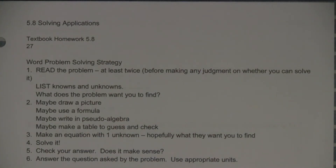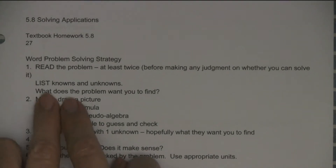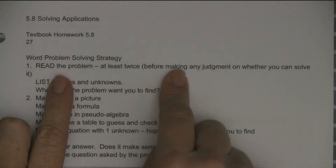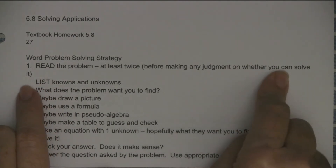Hi, my friends. So it's 5.8 — applications of factoring — some word problems. Don't worry, I'll be telling you about my favorite ones. They have a blueprint of problem solving, and I kind of wrote out mine, but I wanted to make sure I put this number one: read the problem at least twice before making any judgment on whether you think you can solve it.